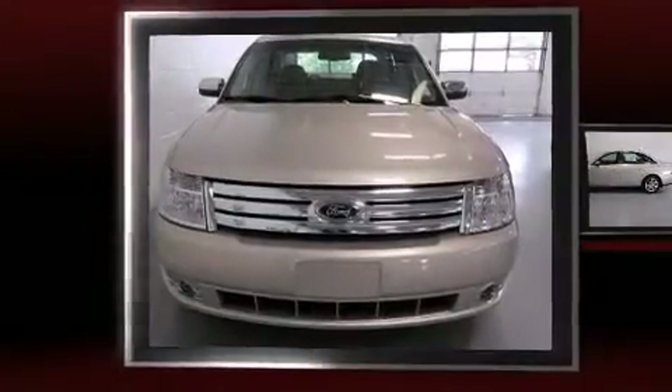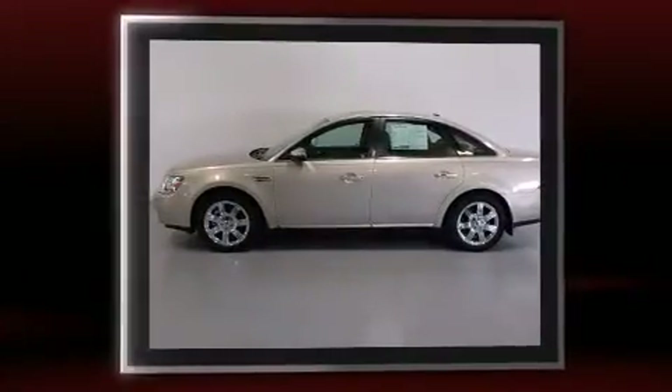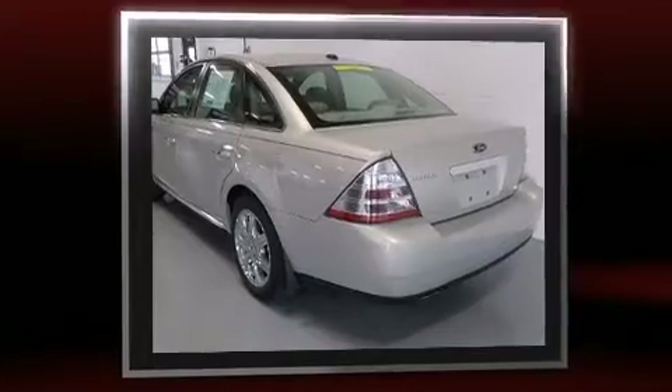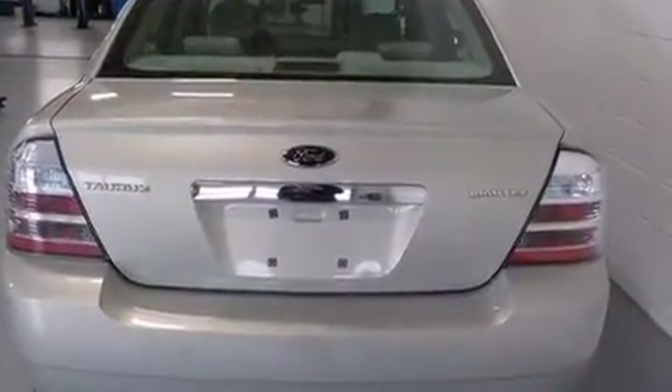Experience driving perfection in the 2009 Ford Taurus. This four-door, five-passenger sedan has not yet reached the hundred-thousand-mile mark. It features an automatic transmission, front-wheel drive, and a 3.5-liter six-cylinder engine. A wealth of standard features mean that you no longer have to sacrifice.